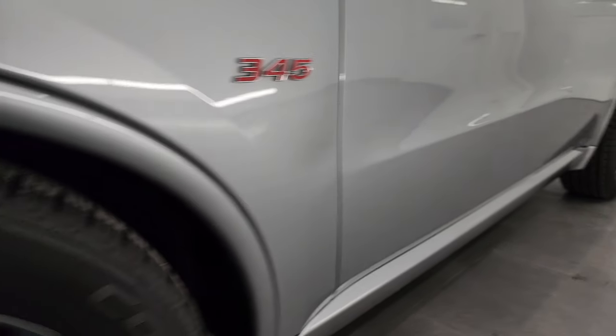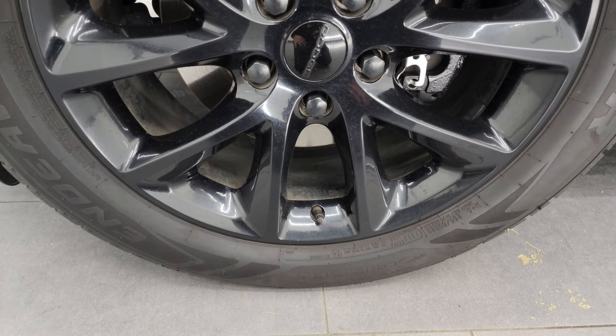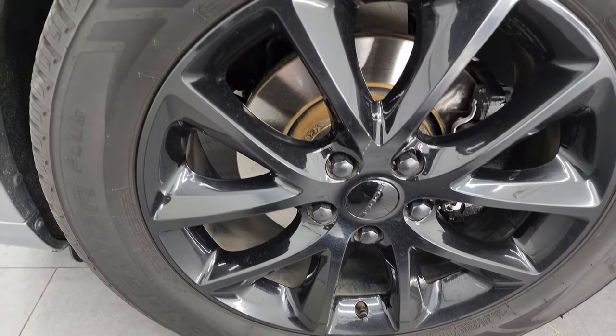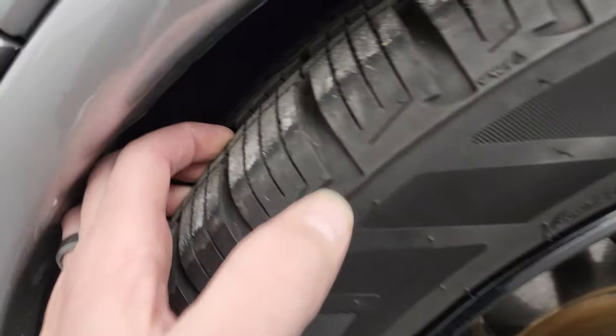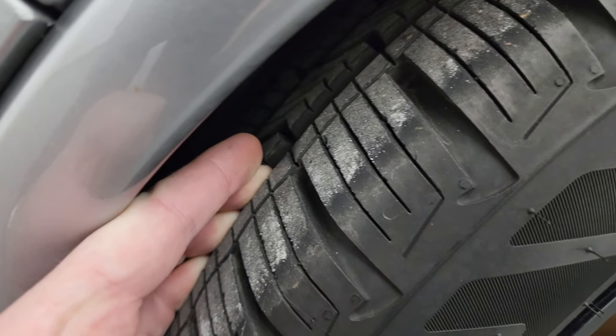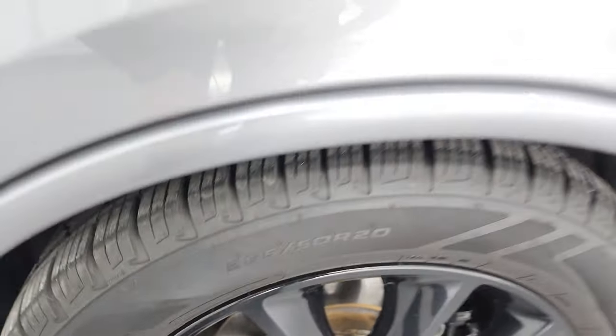Very clean down that side. This one comes with the 20-inch painted black alloy wheels, and it has very new Cooper Endeavor Plus tires — these are 265/50 R20s — and these tires have a lot of tread left, I would say probably 80 to 90% of the tread left.